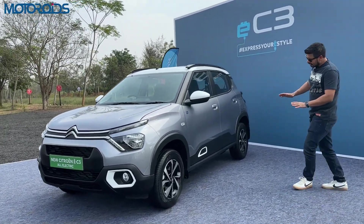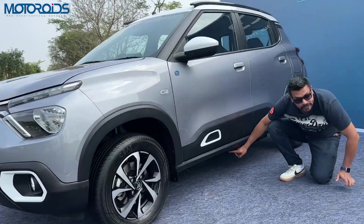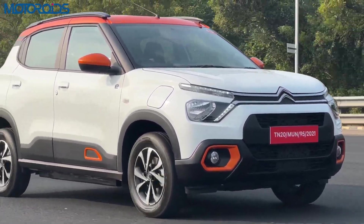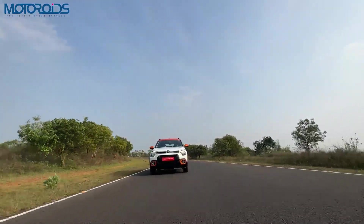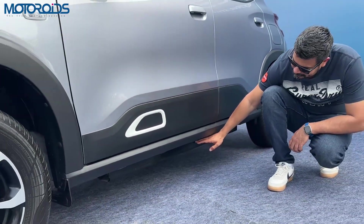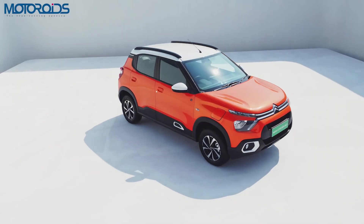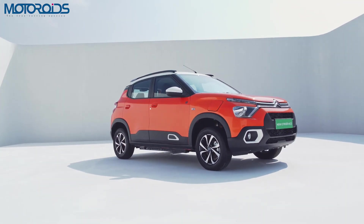This car has a 29.2 kilowatt-hour battery underneath, which is supposed to give you 320 kilometres of range by ARAI, translating into a real-world range of about 240 kilometres. Since this battery drops slightly below the side skirts, the ground clearance has gone down by a little margin — it's now 170 mm, not 180 mm as it was on the ICE version.